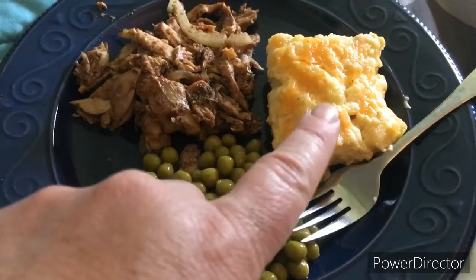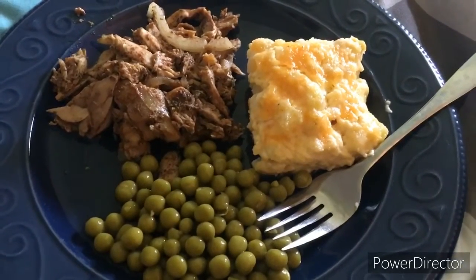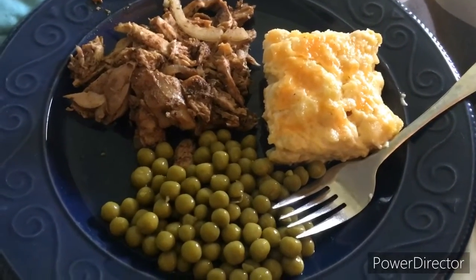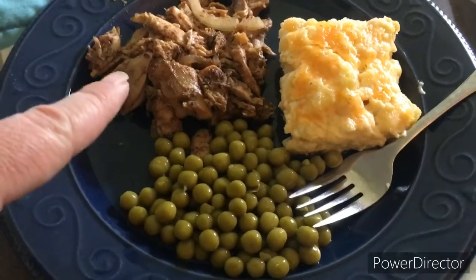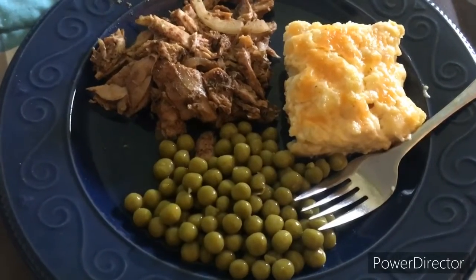Here we go for my dinner — I have the warmer chicken, peas, and the cauliflower mac and cheese. All of it tastes so good. If you haven't tried this warmer chicken or the cauliflower mac and cheese, you should.